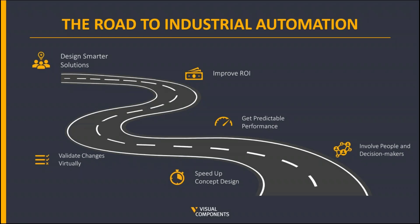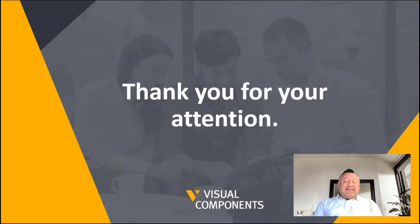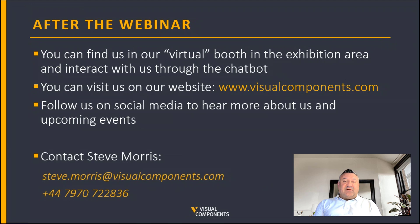To summarise, whether you are setting out or you've reached the pinnacle of full industrial automation, simulation software can support and help you in many different ways, as testified by the many users across the world. Thank you for your attention. You can find us in our virtual booth in the exhibition area and interact with us through the chat box, or visit us at www.visualcomponents.com. Please follow us on social media to hear more about us and our upcoming events. If you'd like to contact me directly — Steve Morris — please do so on my email address or mobile number as shown on screen, or come and visit me in the virtual booth. Thank you for watching and I hope it has been of some benefit to you.